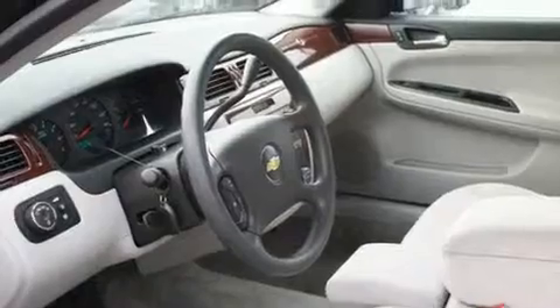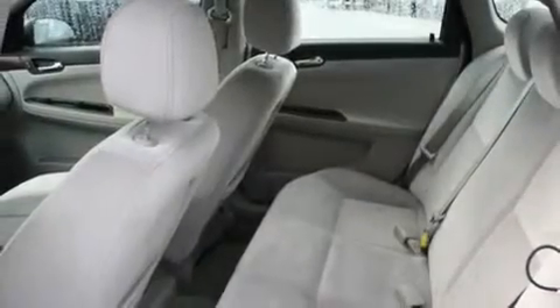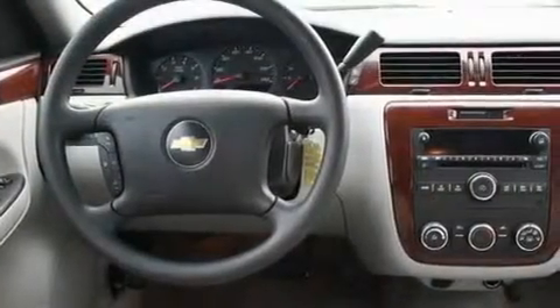Its top features include a rear window defroster, a CD player, wood trim interior accents, a traction control system, an anti-lock braking system, and cruise control.